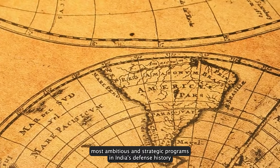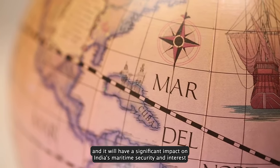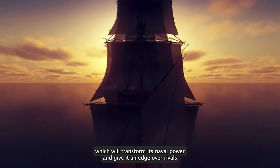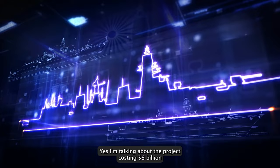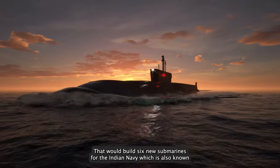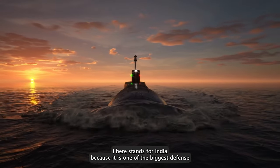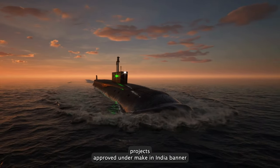This project is one of the most ambitious and strategic programs in India's defense history and it will have a significant impact on India's maritime security and interest. A huge and historic project that is underway in India which will transform its naval power and give it an edge over its rivals. I'm talking about the project costing $6 billion dollars that would build six new submarines for the Indian Navy, which is also known as Project 75I. The 'I' here stands for India because it is one of the biggest defense projects approved under the Make in India banner.